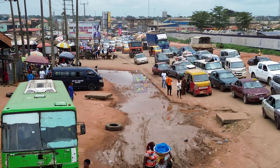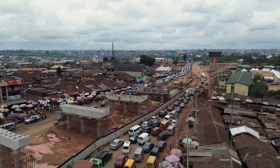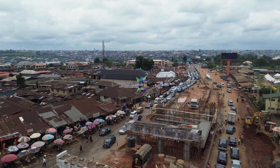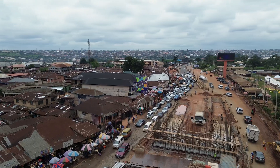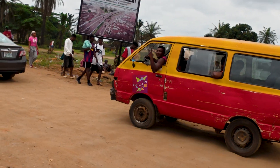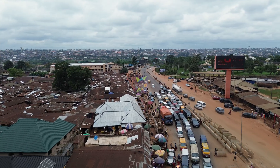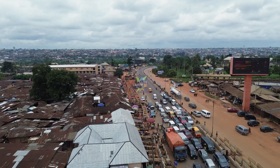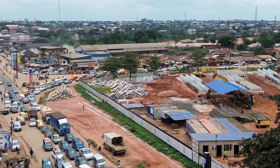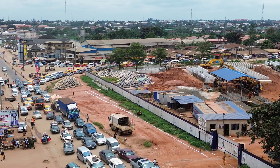Traffic congestion remains a major struggle for thousands of commuters. The inconvenience is real. Still, something has changed — there is a growing sense of hope. People are no longer just frustrated; they can see the rising solution right in front of them. The frustration is now mixed with anticipation as the vision of a smoother and faster commute becomes more real each day. This is what progress feels like: challenging in the moment, but promising for the future.